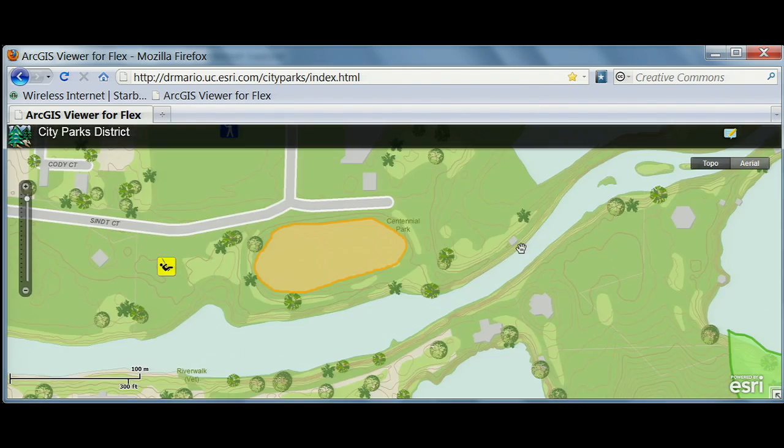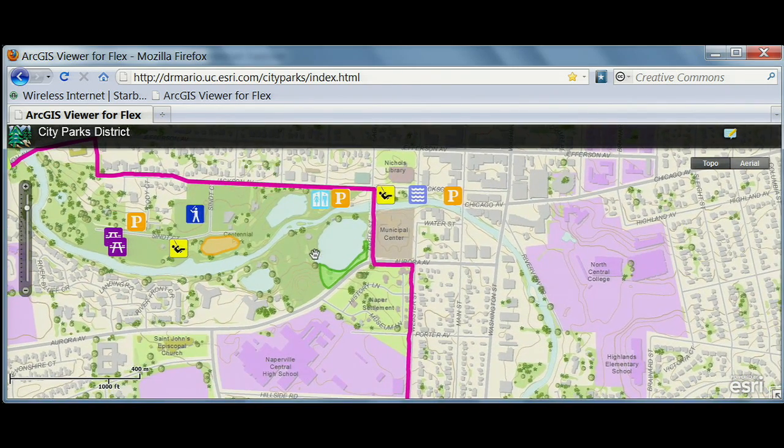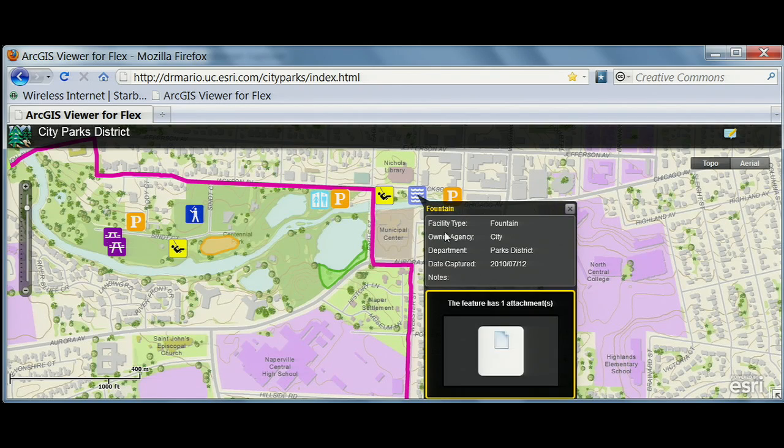Now, while I was busy collecting data in the field and on the web, Pat was back in the office editing the same map. So I not only see all the work that I've done, but I can access all of the data that he's collected too. John introduced ArcGIS 10 as a system. This system allows us to edit the same map anywhere, anytime, to increase collaboration and productivity throughout the organization.